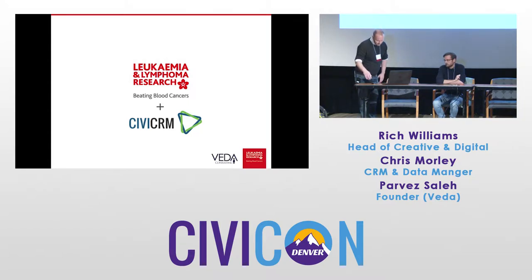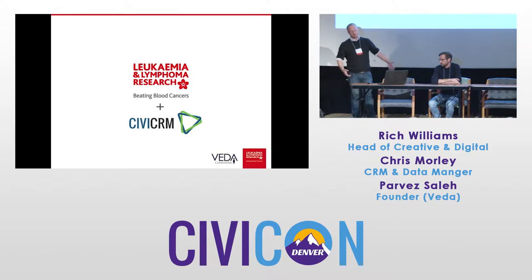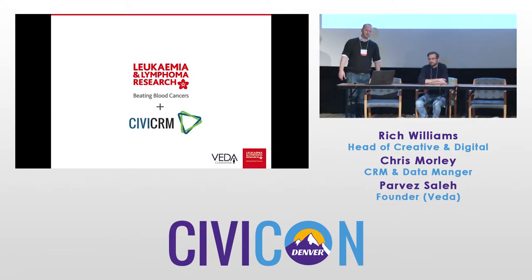We process around 2 million transactions a year using Civi, and that's 2 million contributions that mostly account for our £20 million annual income as a charity. We probably have one of the largest CiviCRM installs in the UK, which is great because it allows us to have conversations with people like Parvez about what's going on and where we can take things. We're also trying to encourage other larger organizations to get on board so we can develop better peer support in the UK.